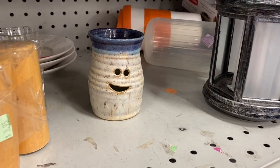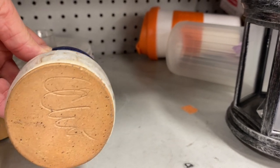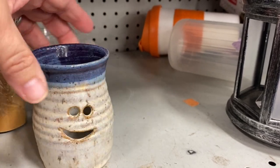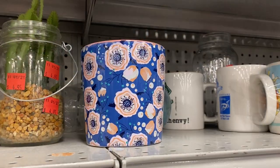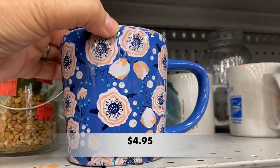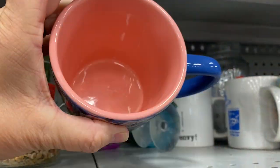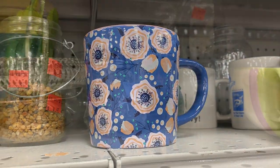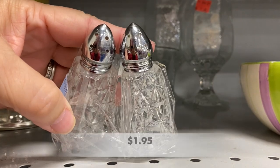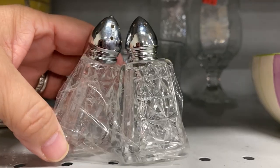Oh hello, happy little Pottery Pete's! That mug was priced too high in my opinion. I was interested in these salt and pepper shakers — they looked to be crystal and had a triangular shape that I liked.